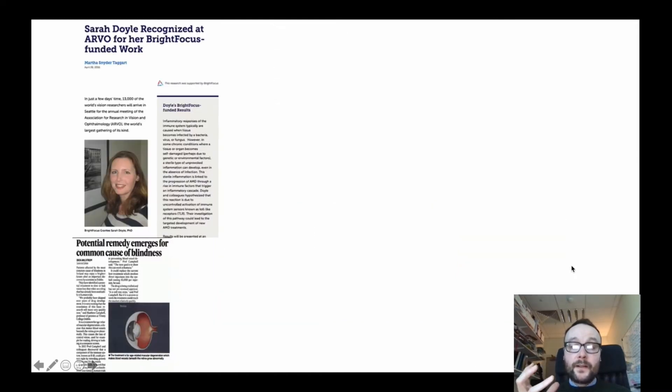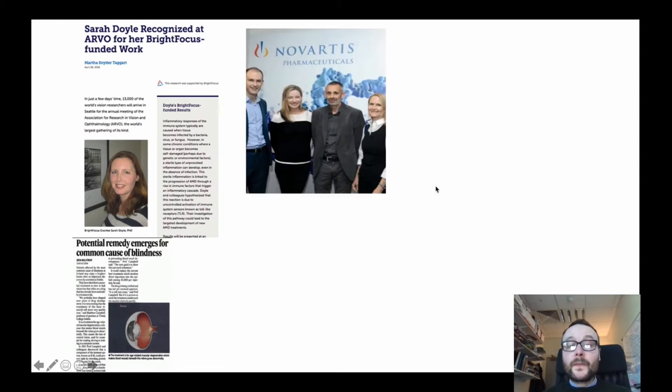For example, Dr. Doyle, the first year coordinator, runs a research program on innate immunity and retinal disorders. My colleague Dr. Fletcher, the Senior Sophister final year coordinator, has a lab that works on immunology, inflammation, and autoimmunity.